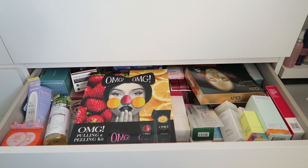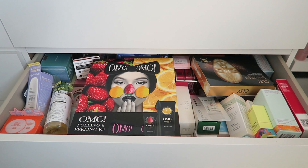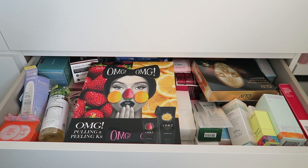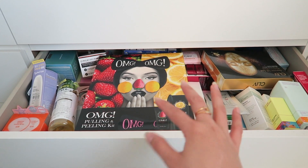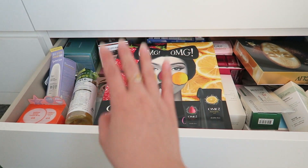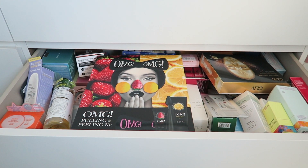The drawer looks unorganized and I can hardly take anything out. So what I'm gonna do is take out all the products here and organize them — separate hair stuff, creams and things. We'll go through them together.